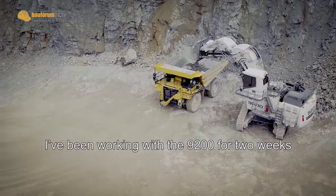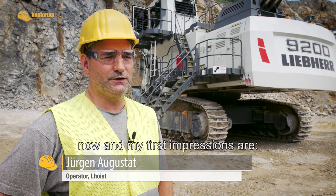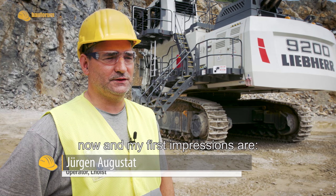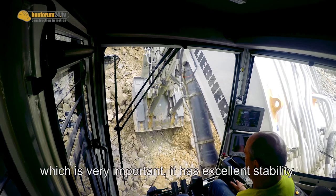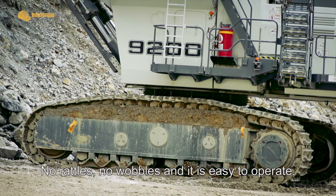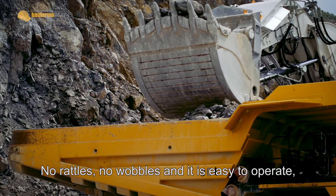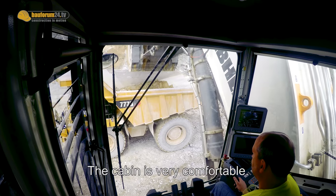I am now on the R9200. My first impression is that the machine goes well into the Haufwerk. The machine has the most important thing — it doesn't rapple and wackele. It's super easy to drive through the electric power. The cabin is very spacious.